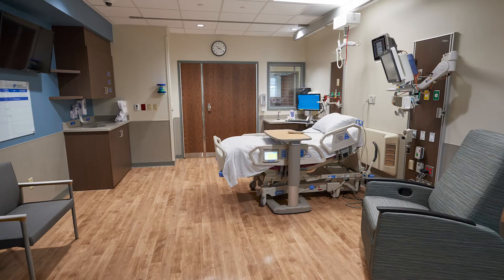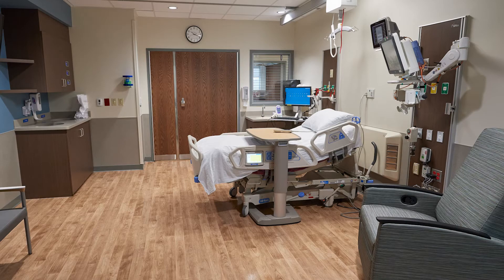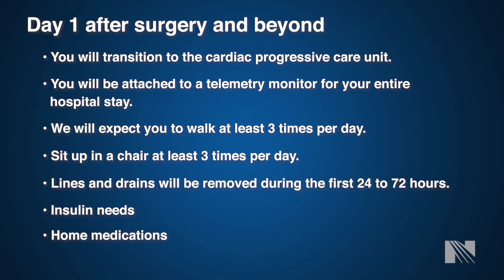Following surgery, the surgeon will come out and speak with your family or call them directly with an update. After surgery you will be moved directly to the intensive care unit, where you will stay for about an hour or two to get settled prior to your family being able to see you. You will have multiple invasive monitoring lines, chest tubes to drain any residual fluid, and you will be on the ventilator until you are able to fully follow commands. You can generally expect to stay in the cardiac intensive care unit for one to two days following surgery, and then be moved to our cardiac progressive care unit. All invasive monitoring lines and tubes will generally be removed within the first 24 to 48 hours following surgery.